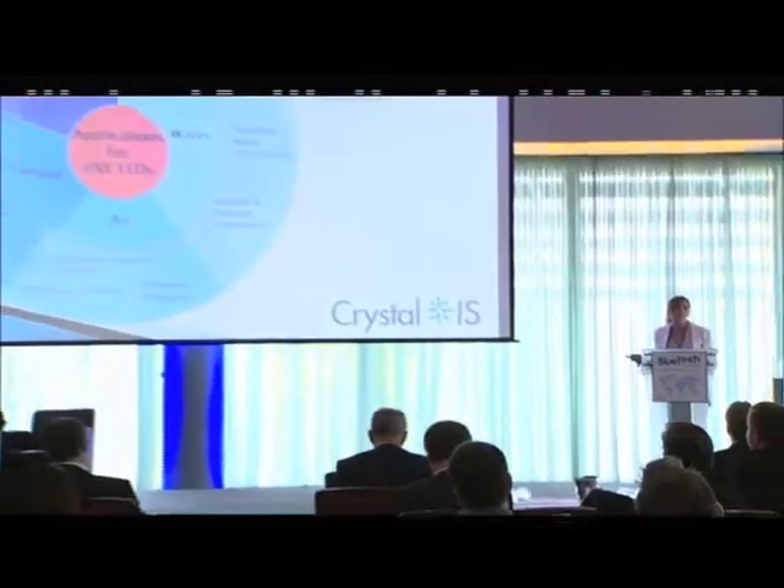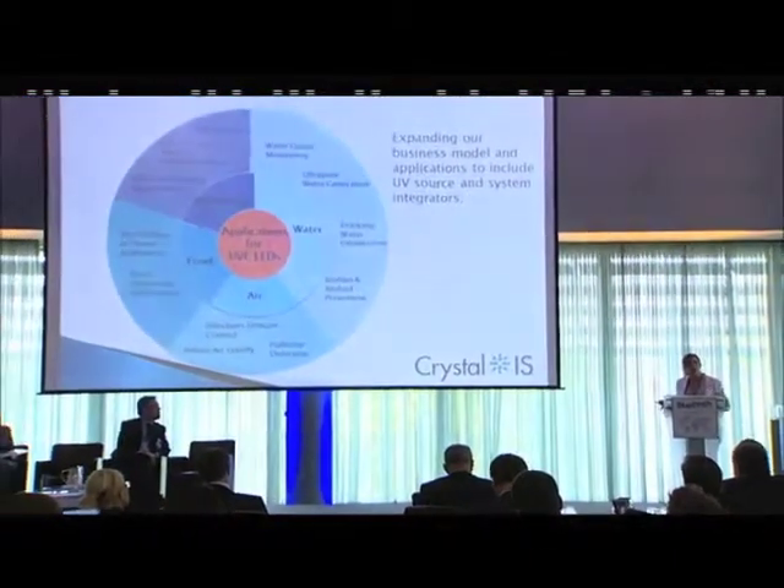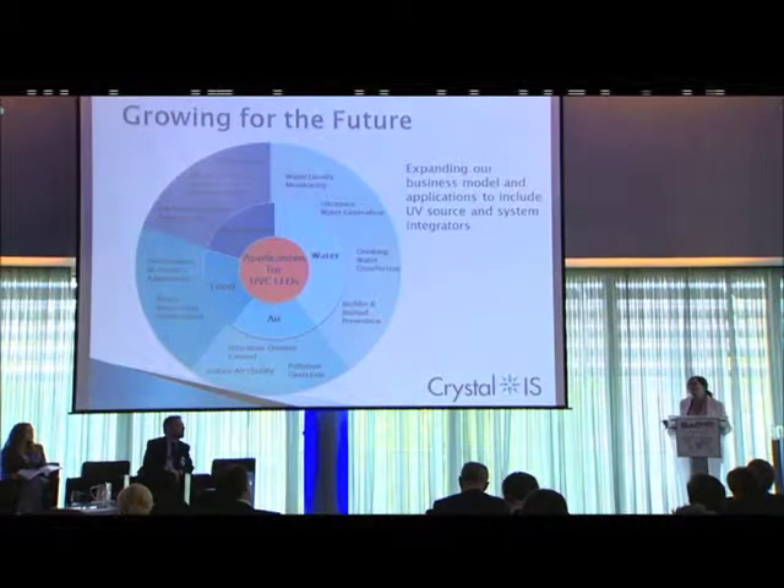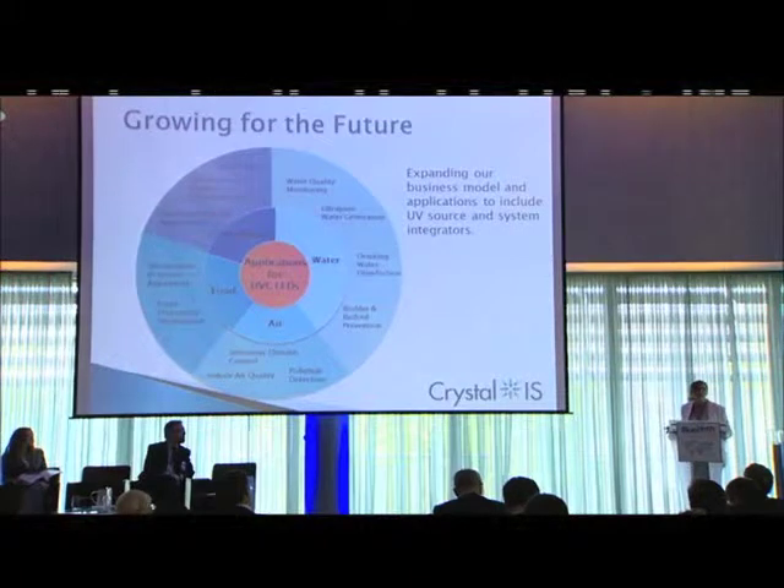We're specifying to end users, and we're also expanding our business model to include UV source and system integrators to access broader pieces of the market. UV LEDs are a disruptive replacement technology in stable markets, and that's absolutely going to be a place for us. But additionally, whenever we have this kind of design-freedom enabling, there's not only replacement but also new technologies that can be introduced. There's a lot we don't know yet, and it's a very exciting time for us.